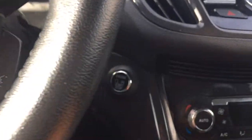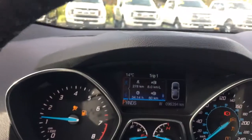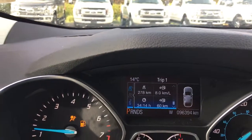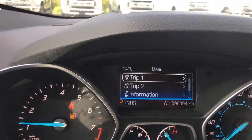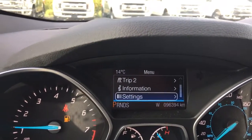This is a push start, so with your foot on the brake and keys in your pocket, we push the engine start button. On the dash we'll see any important messages, as well as a menu that we can toggle through: trip 1, trip 2, information, settings — and these all have sub-menus.